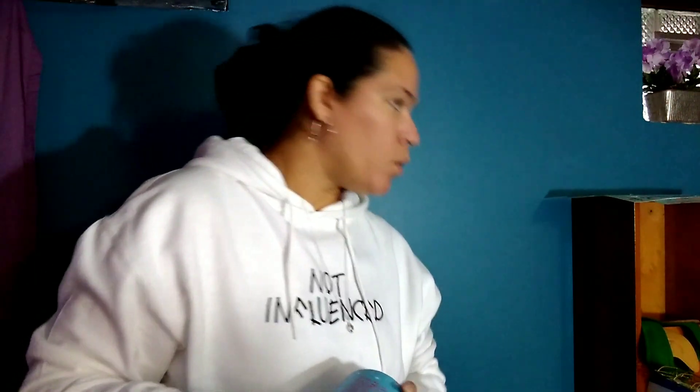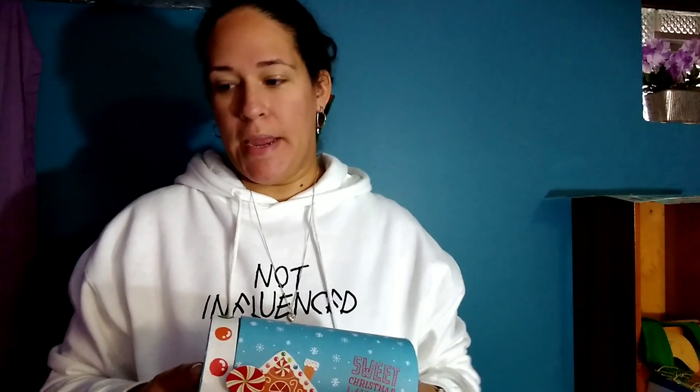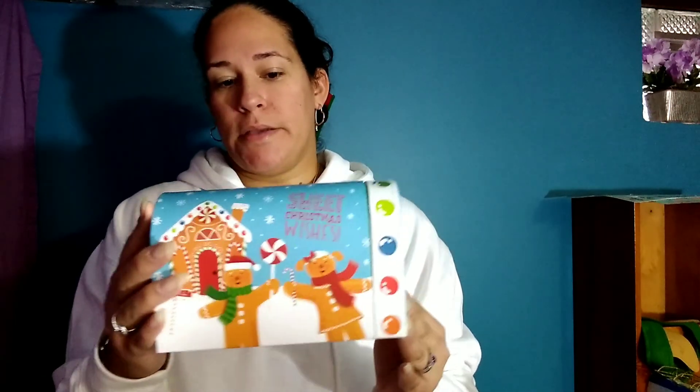I thought this mailbox was adorable — it's bigger than the little metal ones they carry. Last year I bought a metal one and made a mailbox on a stand for my kids to put their letters to Santa in. I may switch it up or just use this one as a decor piece, maybe put some little gingerbread people in it.